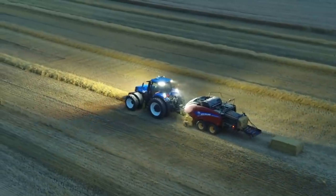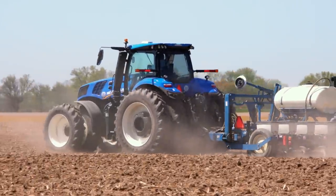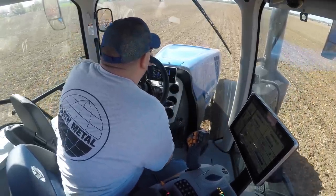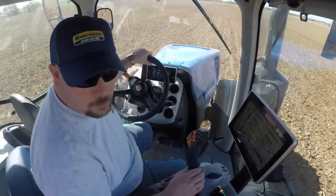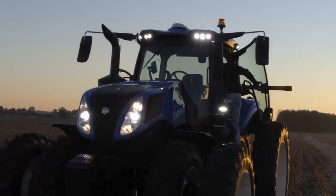We believe there's no room for a one-size-fits-all approach when delivering precision results, so customized controls and adjustments will come standard. With all the time operators spend in the field, we think the tractor should be a comfortable place to be.